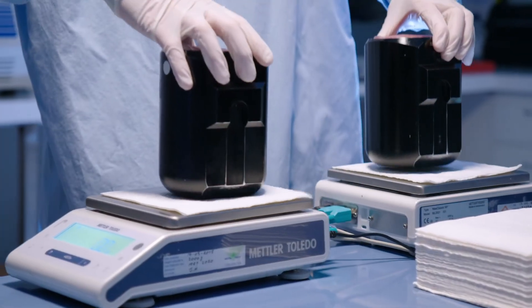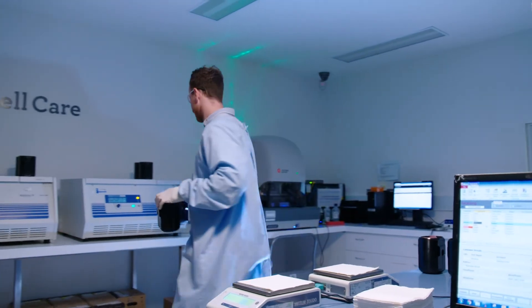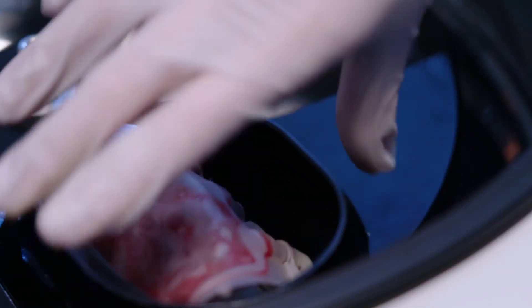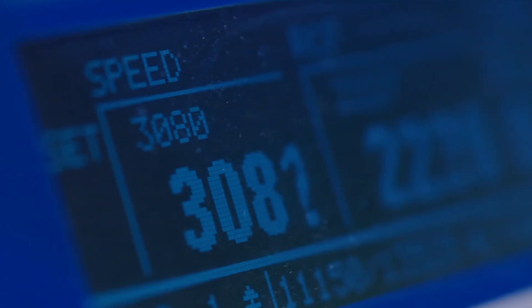Our laboratories, environment and samples are monitored 24-7, and early warning systems are in place to identify any potential problem long before your baby's cells can be impacted. We know how precious these cells are and have invested in everything we can to ensure they stay safe.